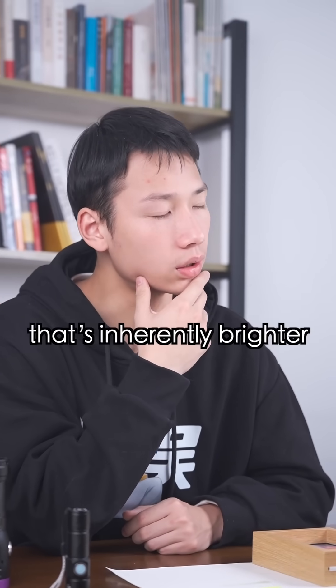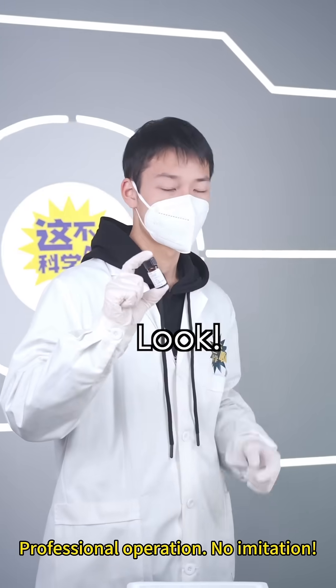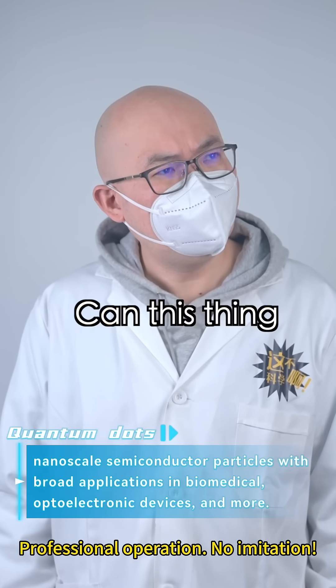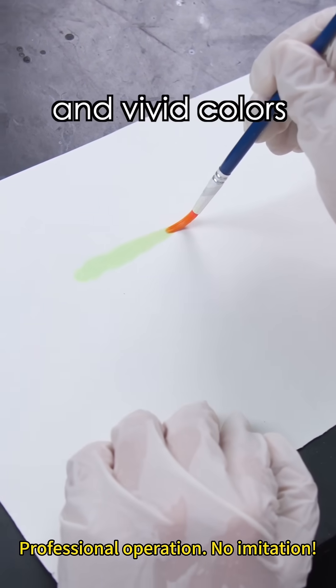I'm working on it. Is there a material that's apparently brighter and more vivid than fluorescent dyes? Actually there is! We're talking about the quantum dot material. Quantum dots? Can this thing be brighter than highlighter pens? Yes, it's brighter than regular fluorescent pigment with more pure and vivid colors.